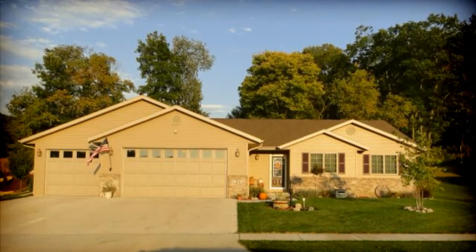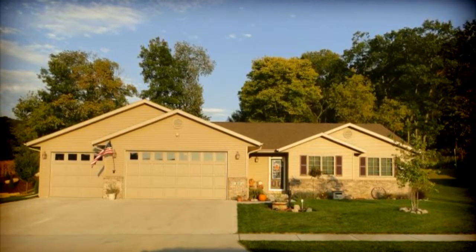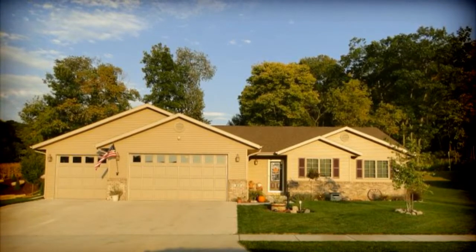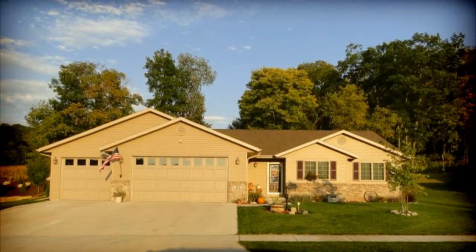This property features four bedrooms, three full bathrooms, has a beautiful kitchen dining room area, first-floor laundry, a beautiful master suite with a large walk-in closet, and a finished lower level. Let's go view this amazing home.